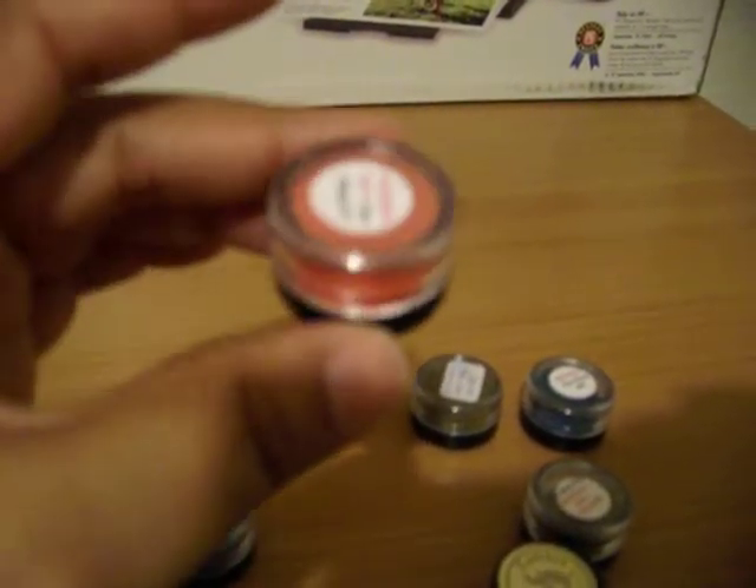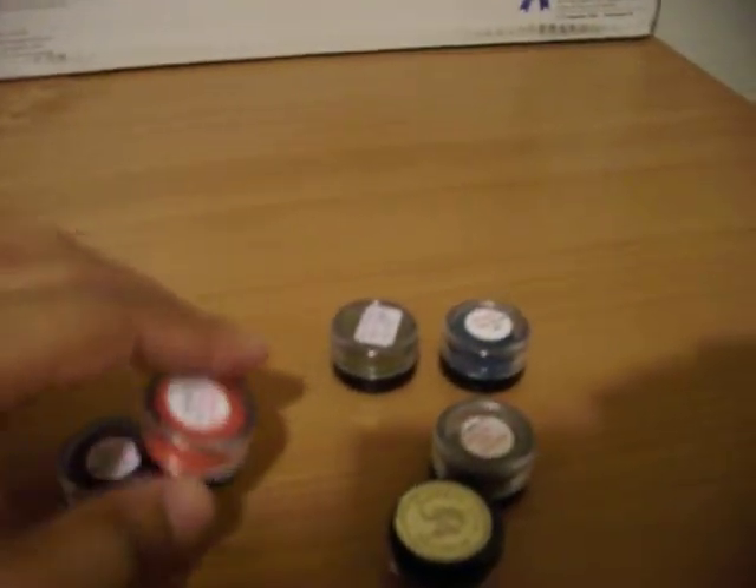The next one I got was Pageantry, which is more of like a pinkish gold undertone. It's really lovely. I really liked it, but on camera it looks orange, so it doesn't give you a really good idea of it — but it's really pretty in person.